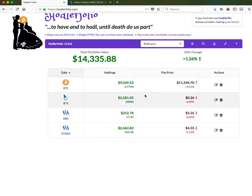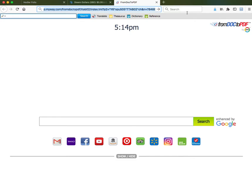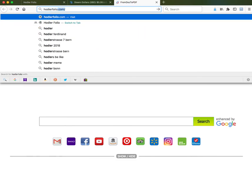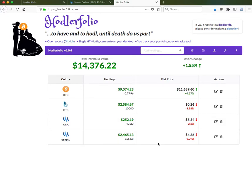It'll stay like that if you leave it on your desktop, even if you close it and open it again. Let me just check and see if that works — I'll close it and type in hodlerfolio.com. And there's my portfolio — you can see it's in the cache. That's what I use.